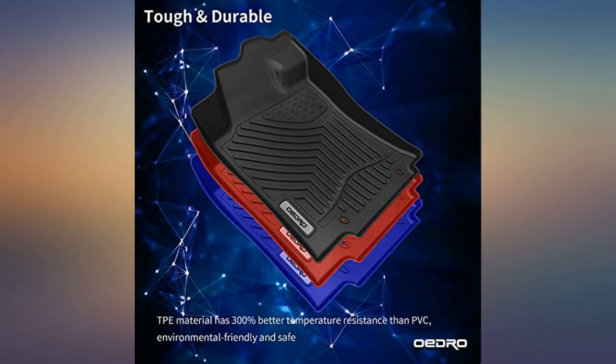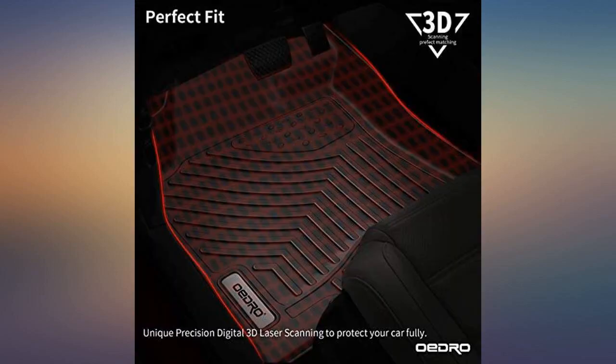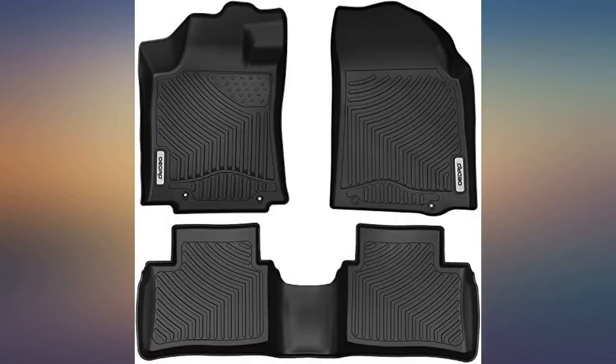Great product — they clean up easily just brushing them with soap and water and look brand new. Keeps dirt and mud and whatever else you tracked in and out of your vehicle. Worth the money without breaking the bank like WeatherTech, especially when those are almost double the price. They were molded perfectly and feel even heavier than Husky or WeatherTech. Very solid and have withstood wear and tear so far.